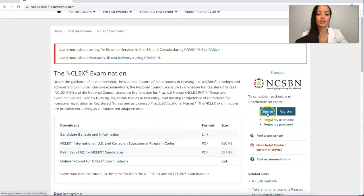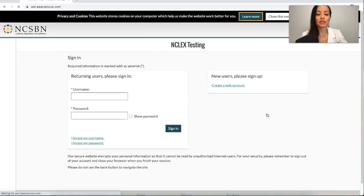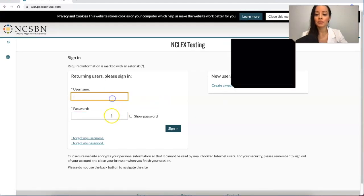Then you're going to either sign in or register. If you already have an account — which you should if you already took the test — select 'Sign In' and put in your username and your password.